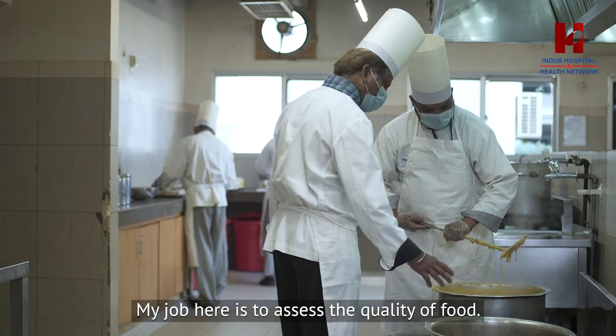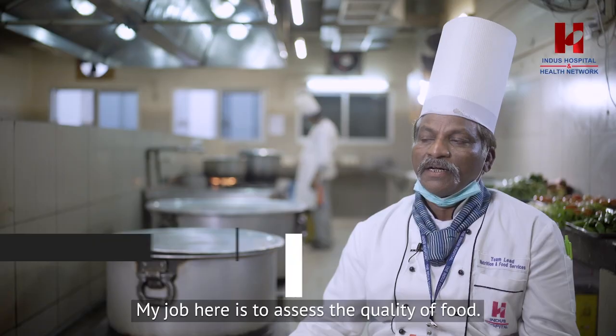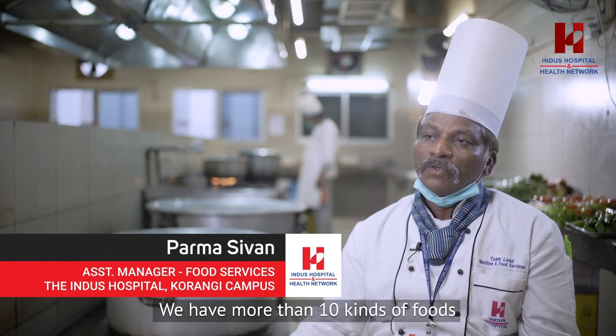My job is to check the quality of the food. The patients' foods are made in different parts.